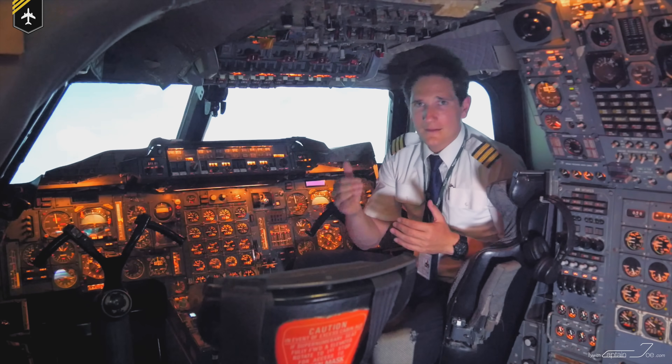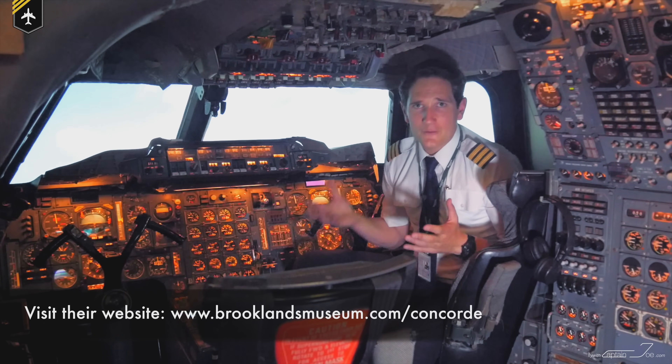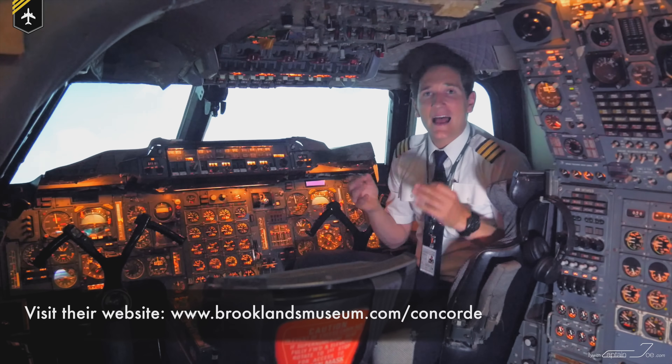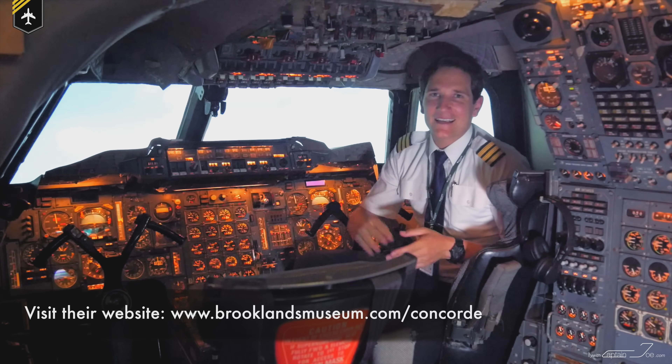Thank you very much for your time. I hope I was able to bring you a little closer to an airplane which made aviation history. And a huge thank you to the Brooklyn Museum for inviting me to their site and giving me an exclusive tour around Delta Golf and their Concorde flight simulator. Wishing you all the best — your Captain Joe.